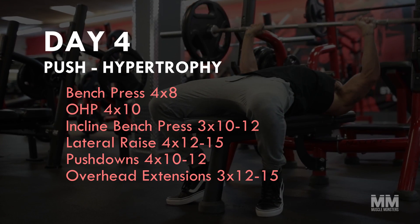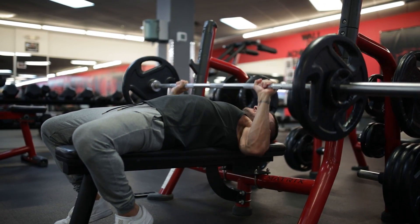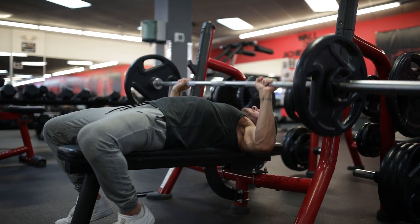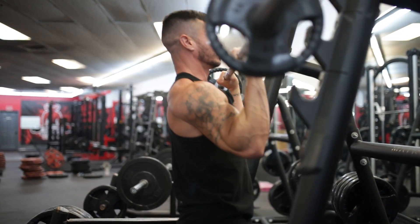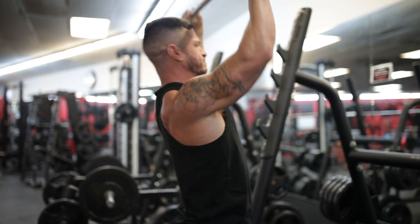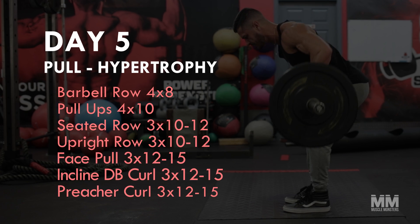Day four: push hypertrophy. The second push day is focused more on hypertrophy, so we'll be performing more volume. Again, we'll start the workout off with the bench press, this time for more reps, as this is more in line with the DUP method we discussed earlier. From there, we'll continue to hit all of the pushing musculature with a bit more volume than we did previously.